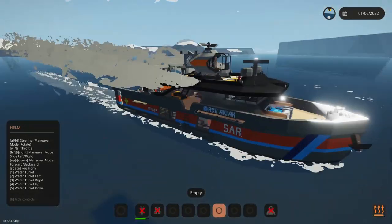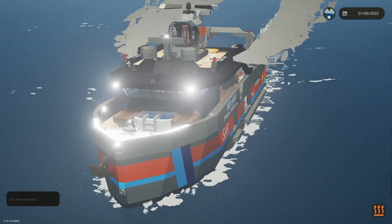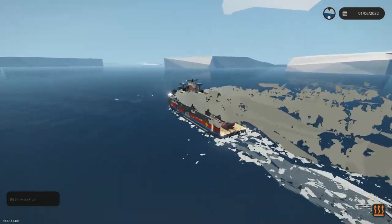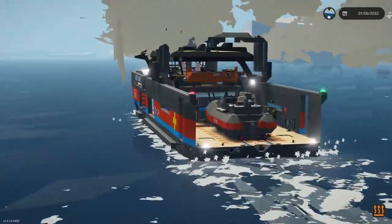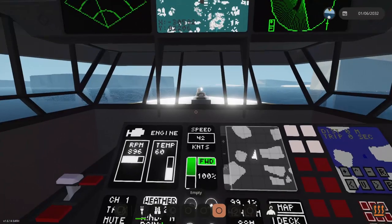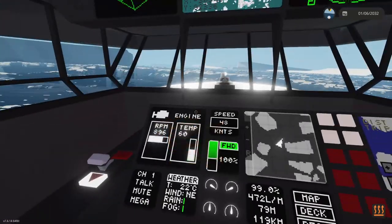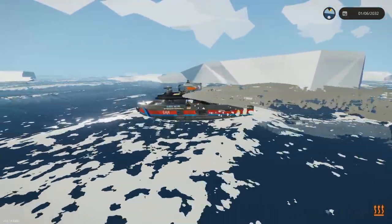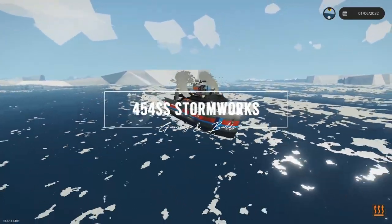There you have it — the RSV Akiak, part of the Alaska class of vessels. Out of all the Alaska class vessels, the Akiak is the only one with the search and rescue style paint job and a RIB in the back instead of a mini sub or sea scooters. Otherwise it's very similar and quite capable for a small vessel of this size. I hope you enjoyed the video, hope you learned something, and stay tuned for more.